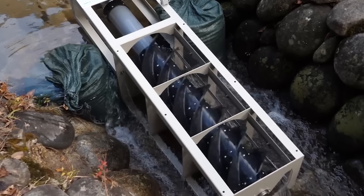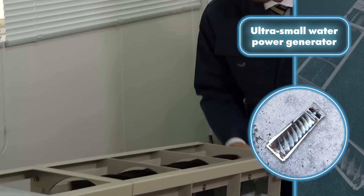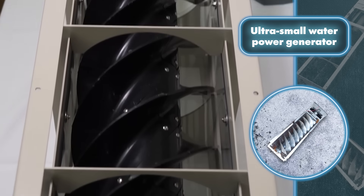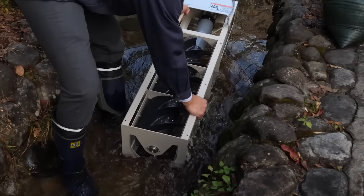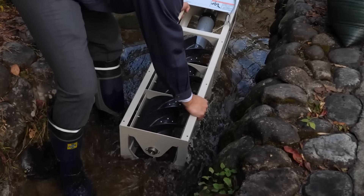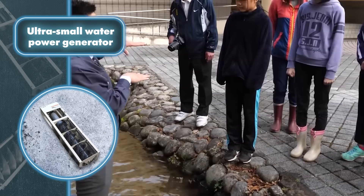Ultra small water power generator: if you find yourself in a post-apocalyptic scenario, a handy solution for power generation might come in the form of a small device that operates with the flow of a nearby stream or river. This hydroelectric generator weighs approximately 38 pounds, measures three feet in length, and spans 11 inches in width. It's designed to be straightforward and user-friendly, and includes a housing, a shaft, a compact electric generator, and some additional components.